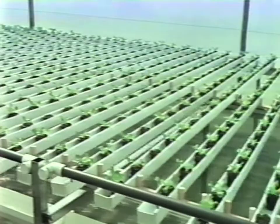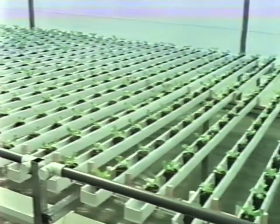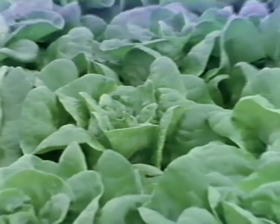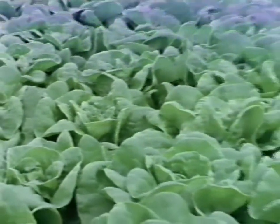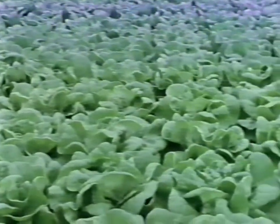Produced from HydroGarden systems using the most modern technology and environmental controls available, our moving bench system for growing leaf crops was designed for lettuce, herbs and plant cuttings. Low in cost, simple to operate and flexible enough to produce a multitude of crops, our equipment can be installed virtually anywhere with excellent results.